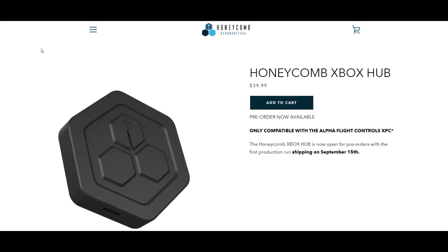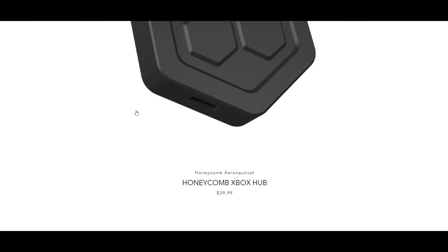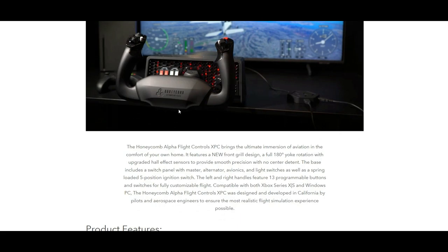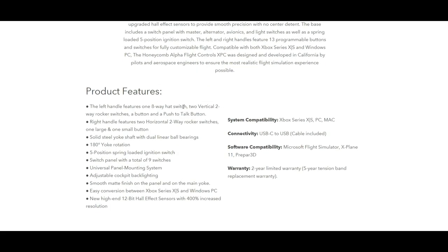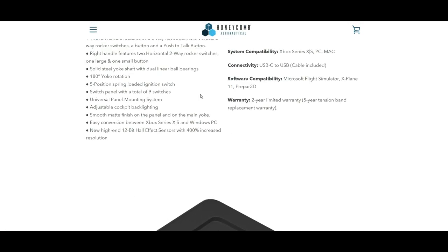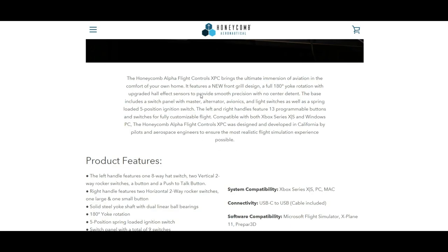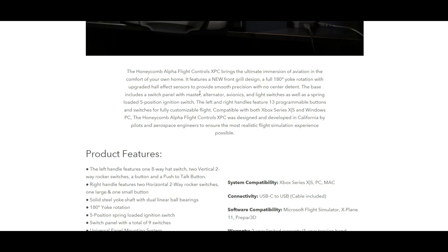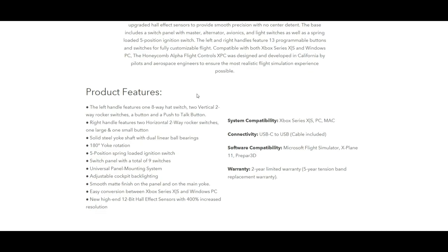Yes, it is a little bit of an investment, but we are talking about top of the line - the most realistic feeling yoke there is. I have not owned one yet, but I have now put in my pre-order and I am excited. Pilots swear by it in their training. It has 180-degree yoke rotation with no detent in the middle, so there's no center point, which I love.